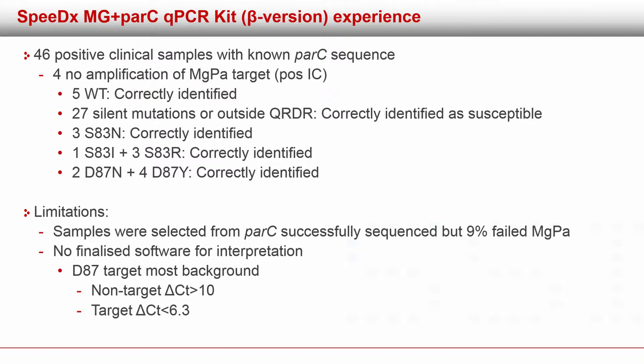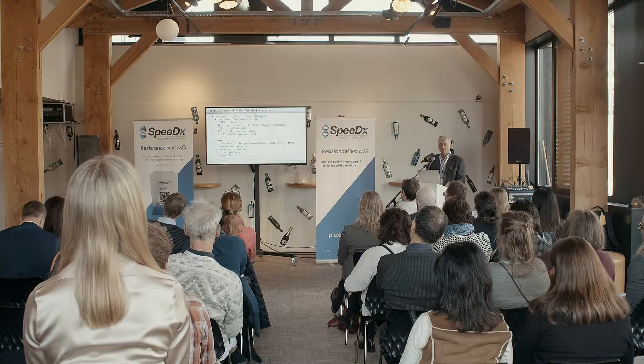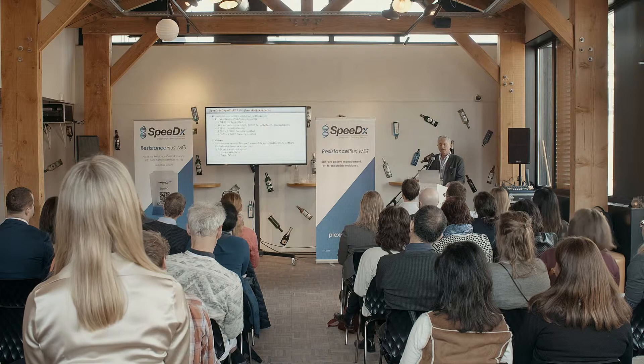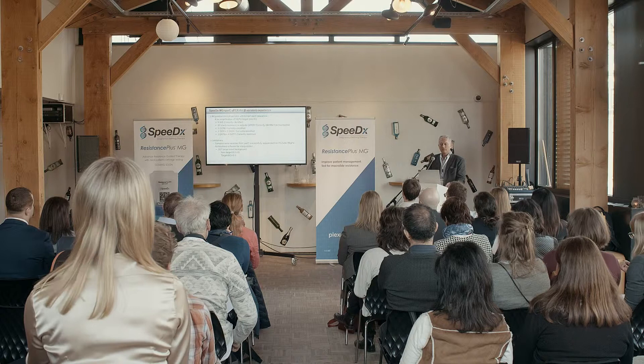We selected 46 samples where we had already collected parC sequence data by Sanger sequencing. Of these 46, four produced no amplicon of the MgPa target but still had a positive internal control, so they were probably below the detection limit — we know that plus/minus reactions with Mycoplasma genitalium are common because many clinical samples are low positives. We had five wild types, 27 with silent mutations or outside the quinolone resistance region — all correctly identified. Then three with S83N correctly identified, one with S83I and three with S83R correctly identified, and two with D87N and four with D87Y — again, full score. So it appeared very efficient at picking up these mutations even in low-positive clinical samples.